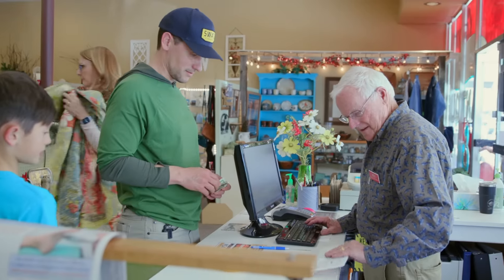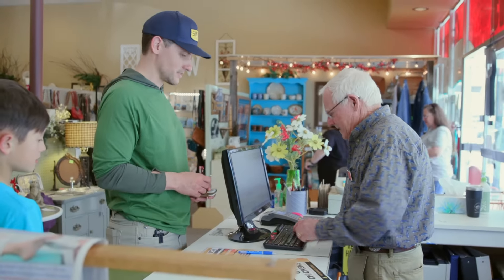We have about 80 chickens at home right now. My wife's addicted to chickens.